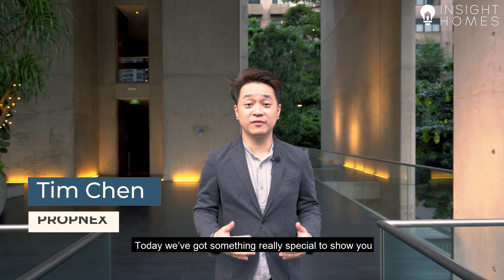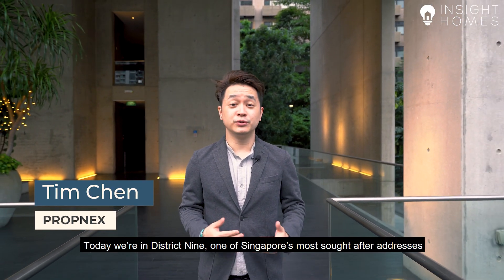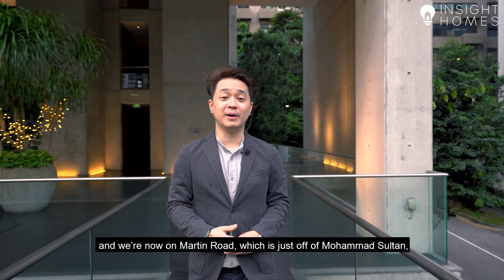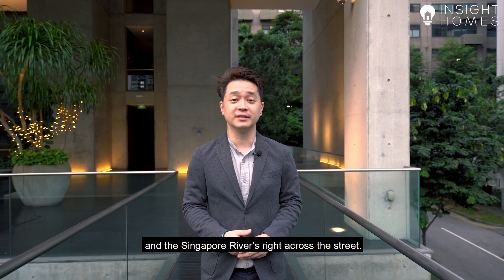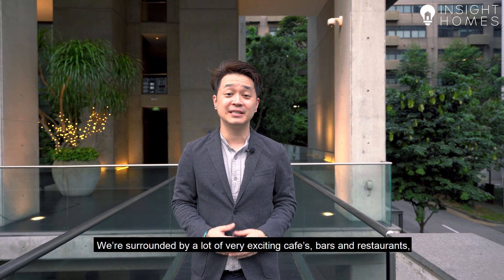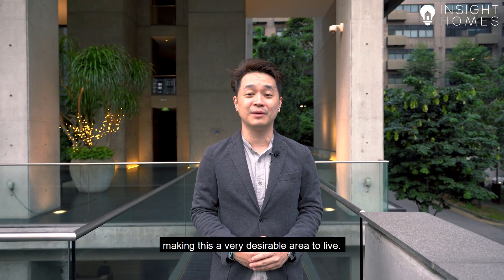Hi, welcome back to Inside Homes. Today we've got something really special to show you. We're in District 9, one of Singapore's most sought-after addresses, and we're now on Martin Road, which is just off Mawa Sultan and the Singapore River right across the street. We're surrounded by a lot of very exciting cafes, bars and restaurants, making this a very desirable area to live.